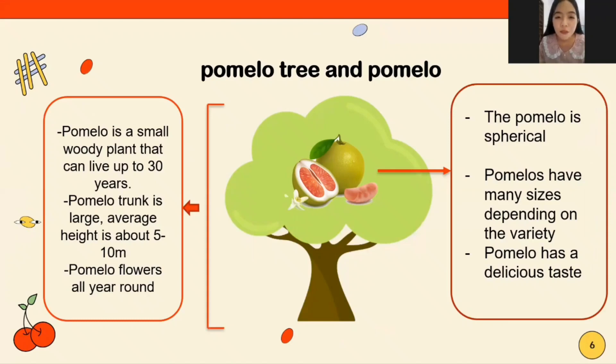Pomelo is a long-lived plant that can live up to 30 years. The pomelo tree has a large average height of about 5 to 10 meters. Pomelo flowers all year round.